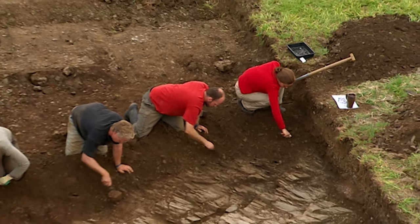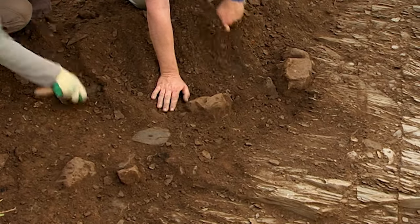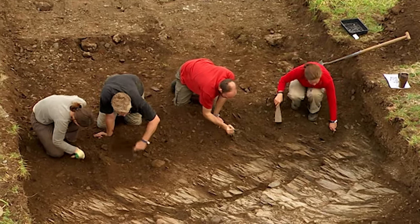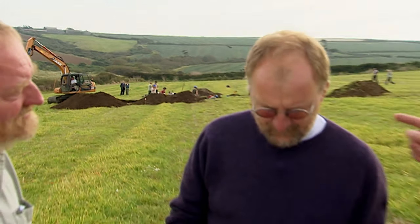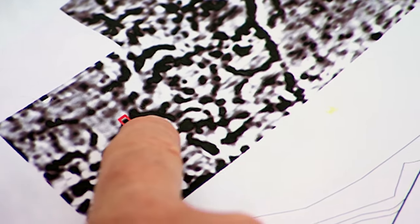On top of the cliffs, the search for the Iron Age village continues. Phil's still trying to locate a roundhouse, and he's extended the trench to see if these rock features are indeed part of a structure. At the moment we can't actually see the curving arc of the ditch. But although we may be lacking firm evidence of a roundhouse, John's convinced he's found the edge of the village.